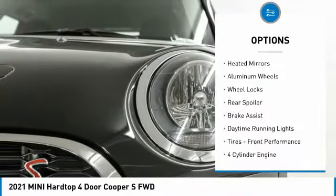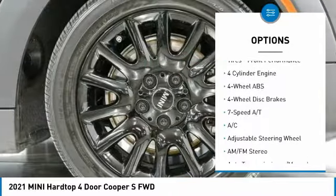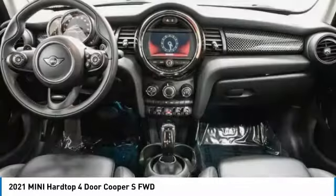turbocharged, electronic stability control, heated mirrors, aluminum wheels, wheel locks, rear spoiler, brake assist, daytime running lights, tires, front performance.